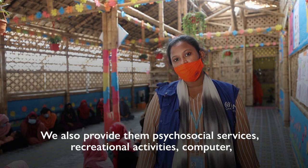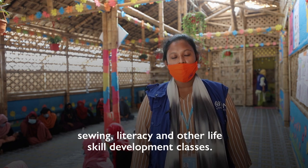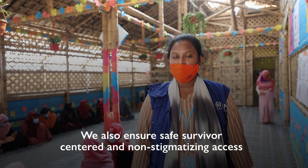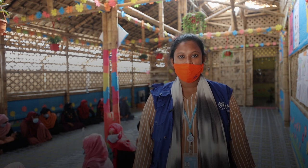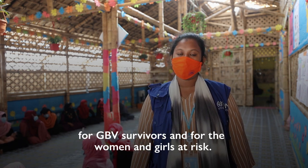We also provide psychosocial services, recreational activities, computer sewing, literacy, and other life skills development classes. We also ensure safe, survivor-centered, and non-stigmatizing access for GBV survivors and also the women and girls those at risk.